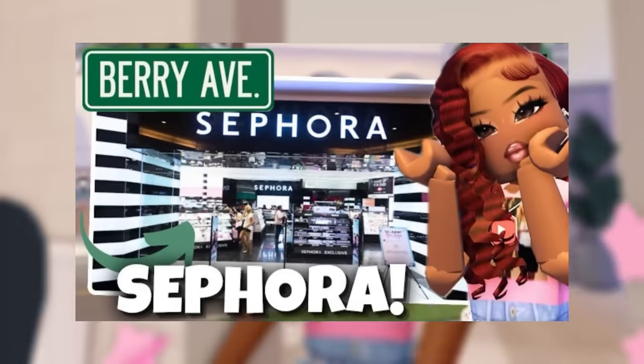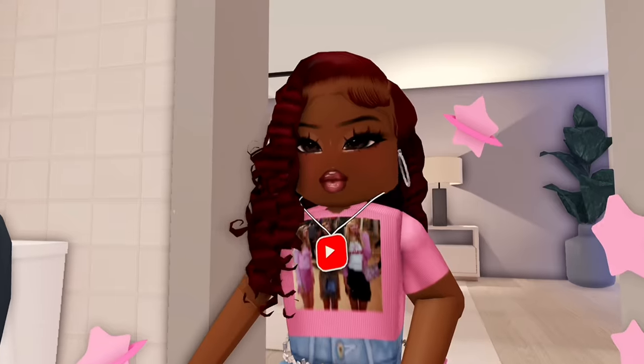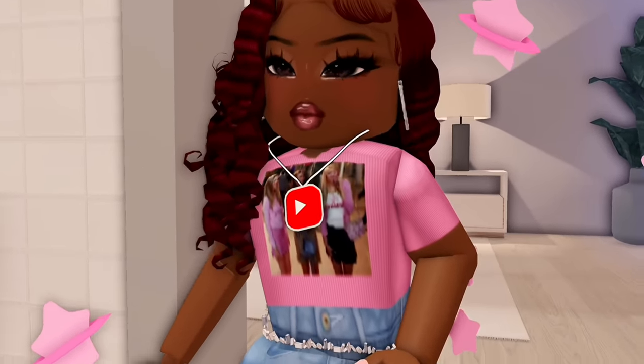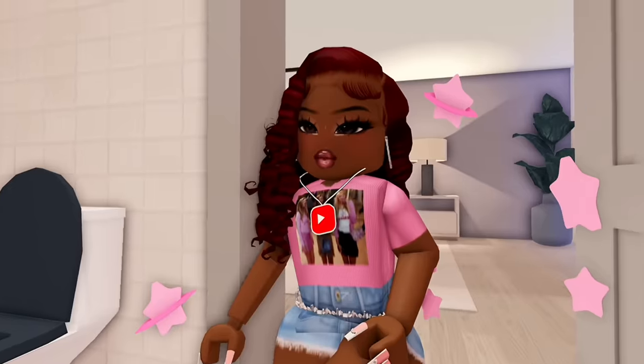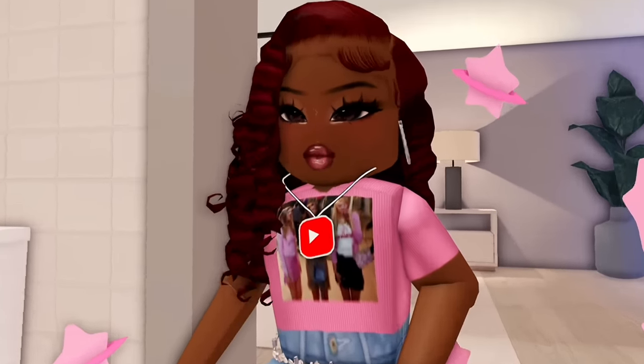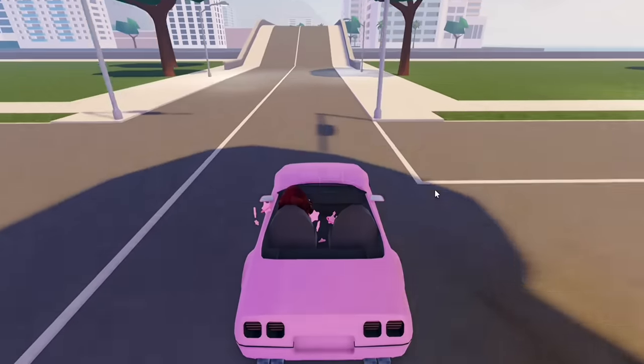In my Sephora video I talked about things like having a tester for makeup — if you're interested in purchasing a makeup product, you'd actually be able to try out the products on your wrist. And then hair products of course — we can get things like hair spray and things like that. So exciting, and hopefully this update does come to Berry Avenue.